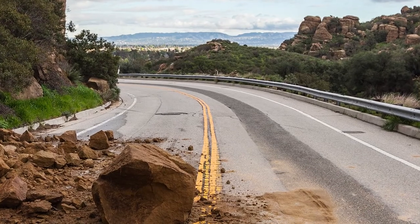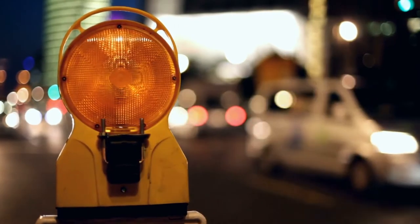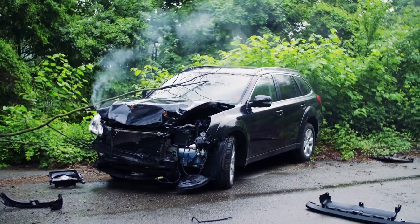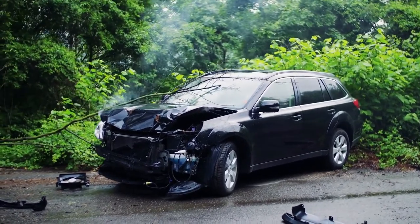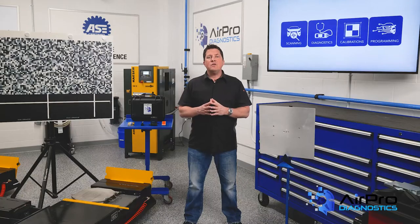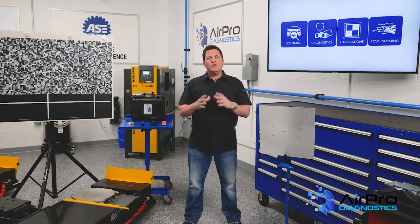If a vehicle is not calibrated correctly, it impairs the vehicle's ability to react to road hazards it is designed to protect the driver from, and the results of the vehicle failing to react or assist the driver can be disastrous. A technician doing calibrations requires the correct tooling, equipment, and training to follow all the procedures required to calibrate a vehicle. You should never release a vehicle without performing a calibration. Remember, the shop holds all of the liability.